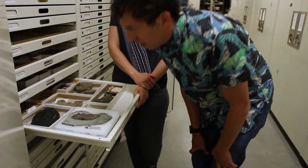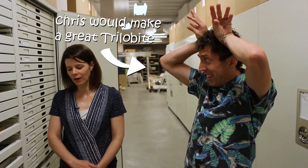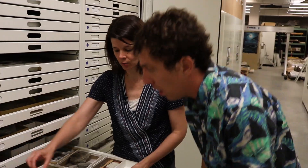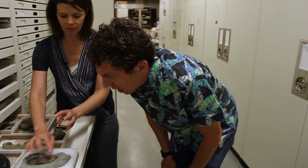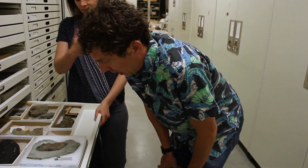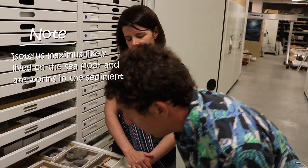Trilobites are fascinating because they're the first fully sighted organisms in the fossil record. Now this particular species — if I can make a hypothesis — would have been on the ground because his eyes are on the top, looking around. It would have had two antennae coming out here, legs at every segment under the head and under the tail — kind of like what we think of when we think of a roly-poly. And he would have been crawling on the seafloor, probably eating soft-bodied things in the sediment like worms.